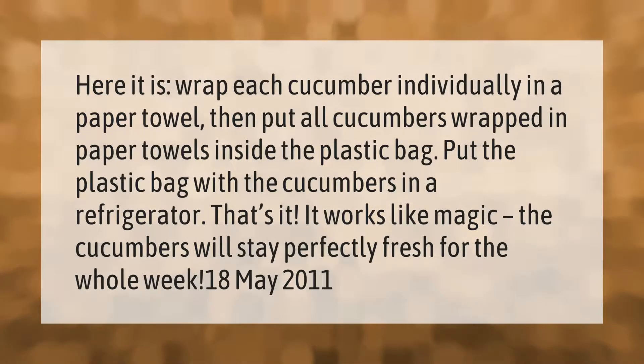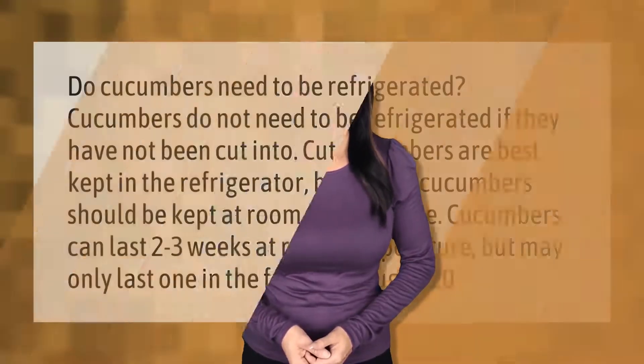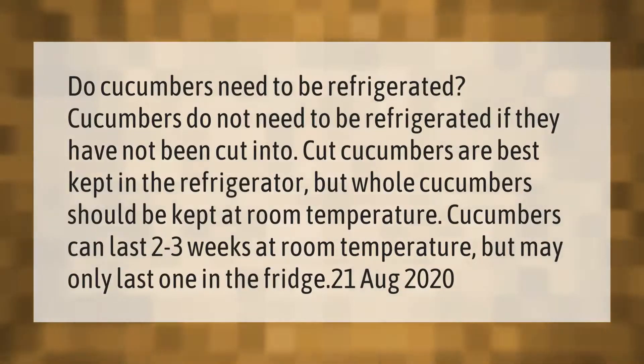Do cucumbers need to be refrigerated? Cucumbers do not need to be refrigerated if they have not been cut. Cut cucumbers are best kept in the refrigerator, but whole cucumbers should be kept at room temperature. Cucumbers can last two to three weeks at room temperature but may only last one week in the fridge.